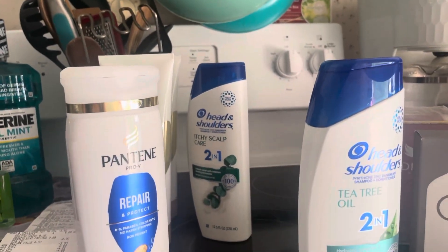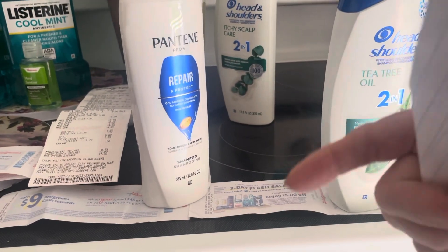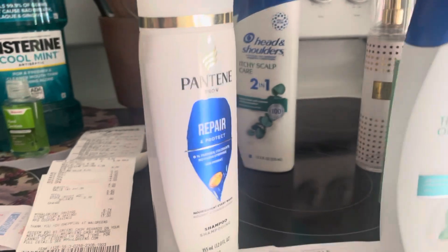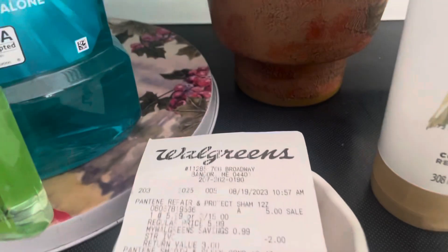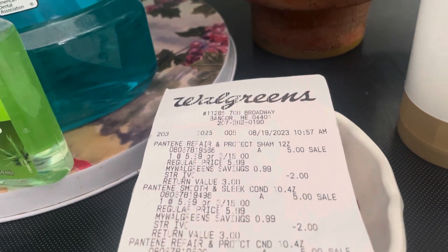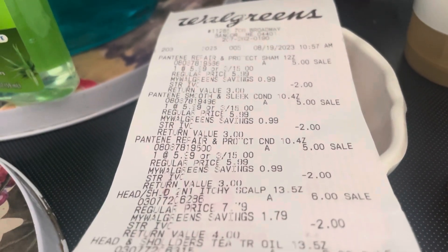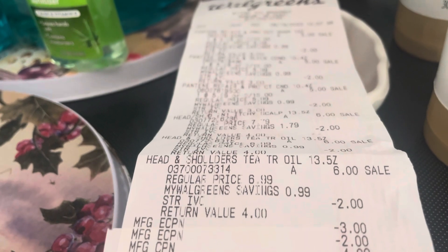The next transaction I did was buy three of the Head and Shoulders and three of the Pantene, because there was a beauty event in the store. I'll have the coupons attached to show you. $2 came off each one of them. I also had a $3 digital and a $2 digital. The Pantenes were 3 for $15 — you can see that one ringing in for $5, and there's that $2 Walgreens coupon that was in the store. The Head and Shoulders were $6 each with the $2 digital. There's my $3 digital and my $2 digital.